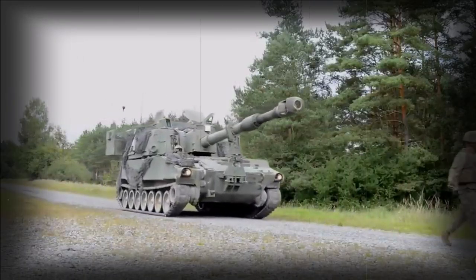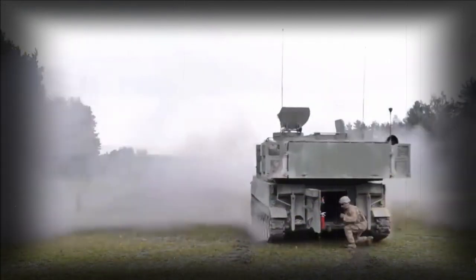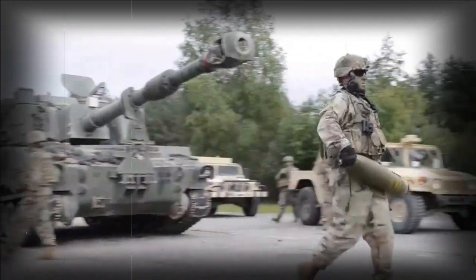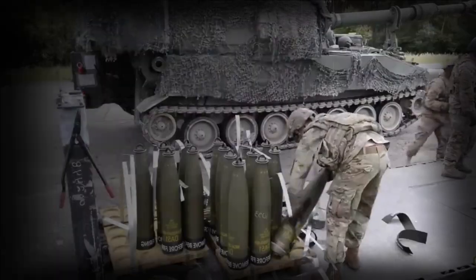At one point, the XM-2001 Crusader was intended as the American successor for the M109 line. This promising program was eventually terminated in May of 1992, signaling an extended service life for existing M109 vehicles.